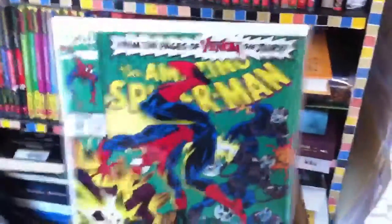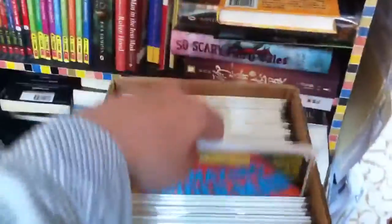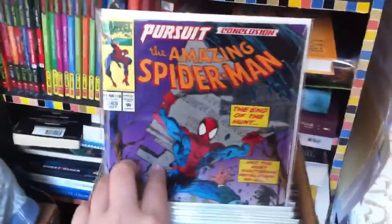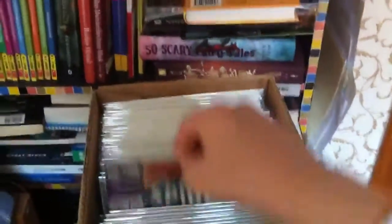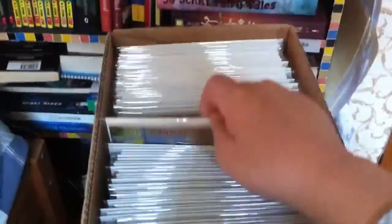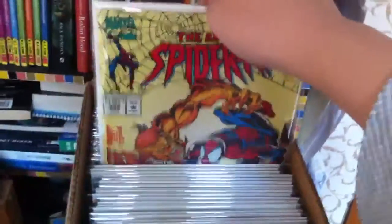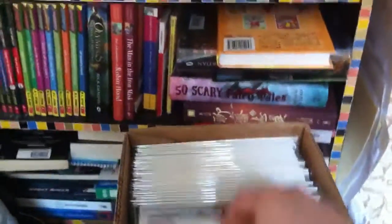Amazing Spider-Man 383, 384, 385, 386 — nice fall cover — 387, 389, 391, 392, 393, 394, 395, 396, 397, 398, and 408.